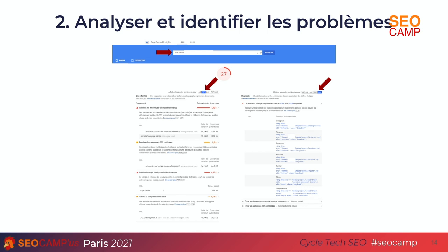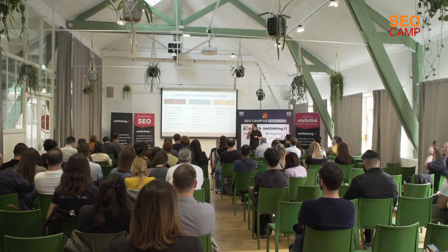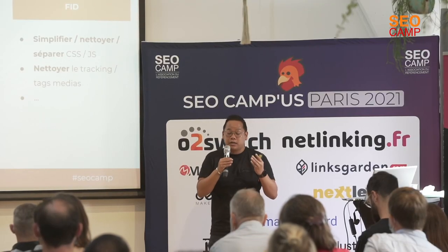Here are some examples of fixes to improve the different Web Core Vitals. For the LCP — the loading time of the largest element — one approach is caching management with a CDN like Cloudflare. A CDN creates a mirror site so users hit the CDN servers instead of your own, which is much faster and automatically improves the score. One caution for e-commerce: not everything should be cached. The checkout tunnel and login-specific header content (like 'hello username') must not be cached, or all users will see the same thing.